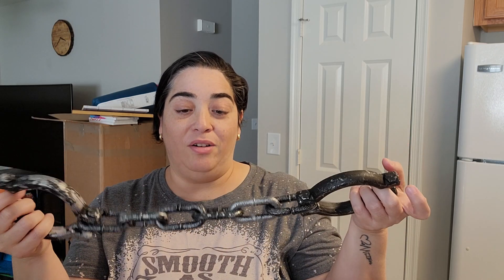He also got this skull, which is like a plastic one. He maybe wants to decorate his room, probably.